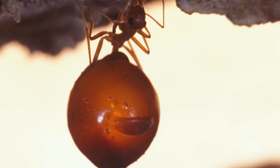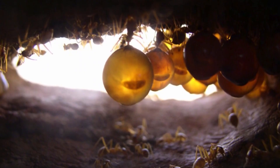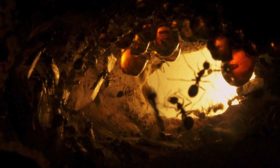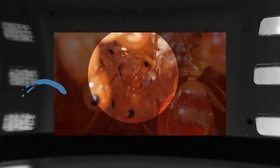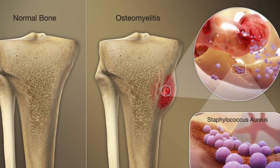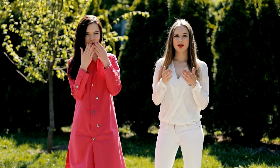The abdomens of repletes can expand many times their normal size — sometimes reaching the size of a grape. They act as food reservoirs, hanging from the roof of their nest chamber until other ants need their stored honey. Sadly, once their honey is consumed, the repletes die. Studies have shown that honey from Australian honeypot ants has antibacterial and antifungal properties, aligning with indigenous Australian knowledge of using it to treat colds and sore throats. Laboratory experiments show it can protect against Staphylococcus aureus and exhibits defensive properties against fungi such as Cryptococcus and Aspergillus.